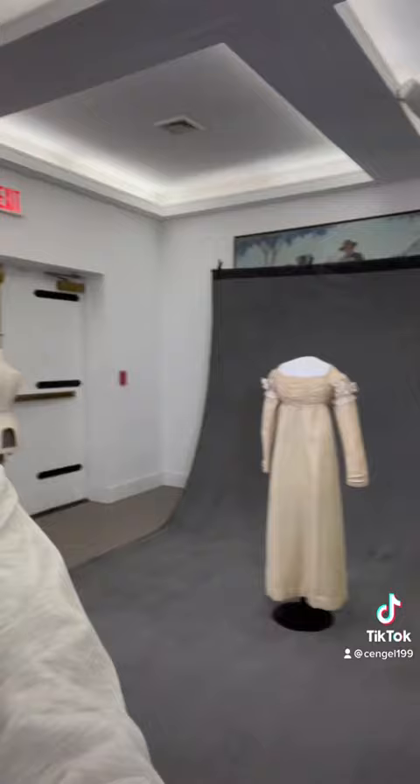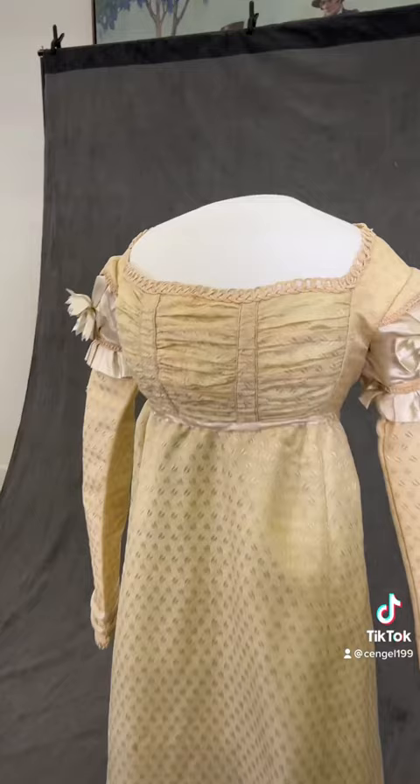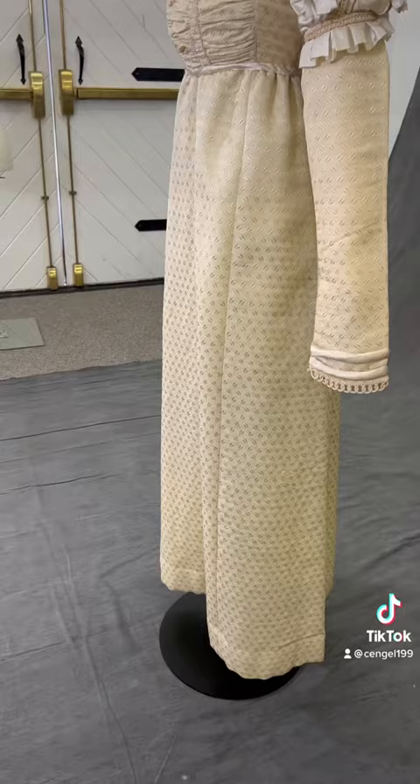My name is Charlotte and I work in the Historic Clothing Department at the New Canaan Museum and Historical Society in Connecticut. This is the oldest wedding dress in our collection and it will be going into our upcoming exhibit in the spring. The dress dates back to 1822 and was worn by a woman named Harriet Schuyler.